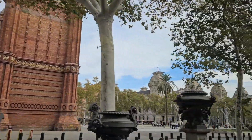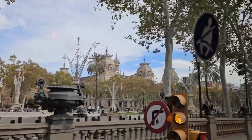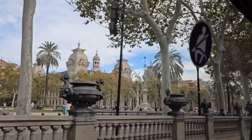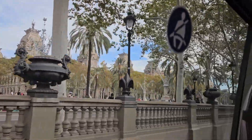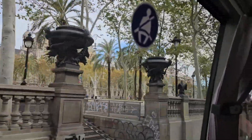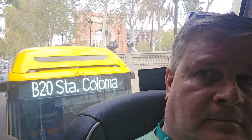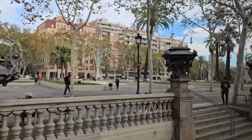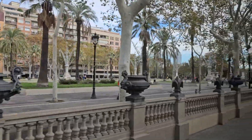Back on the bus, we pass by the Arc de Triomf and see government offices across the Passeig de Lluís Companys Promenade. The promenade is lined with trees and monuments.